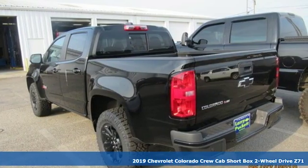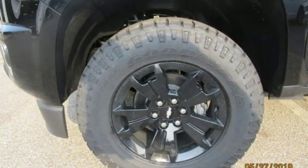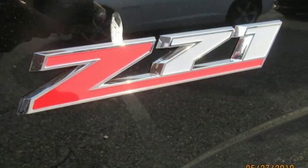It comes with all the amenities you need: streaming audio, Wi-Fi hotspot, front heated leather bucket seats, rear parking sensors, remote engine start, and heated steering wheel.